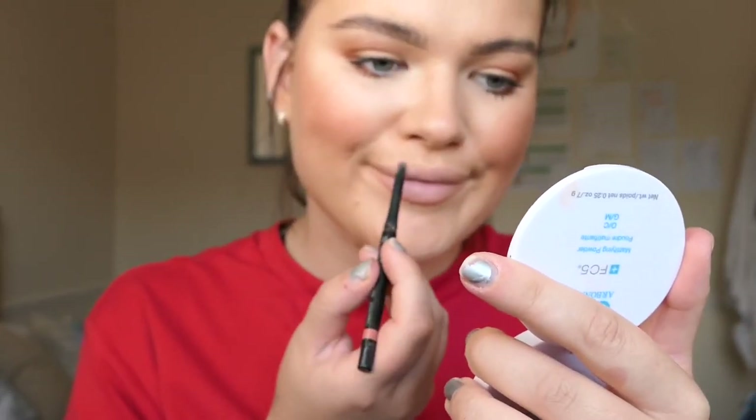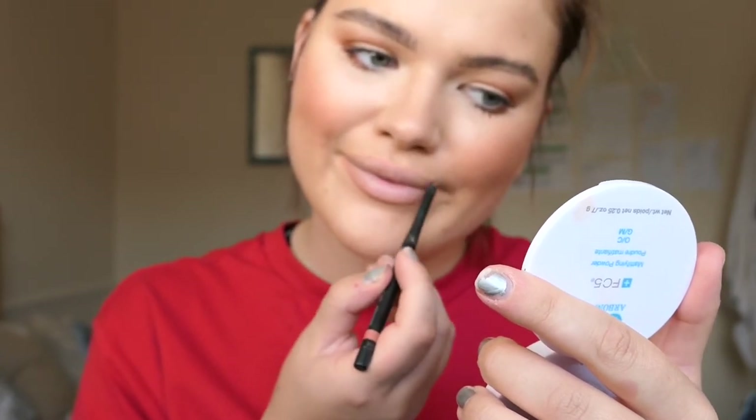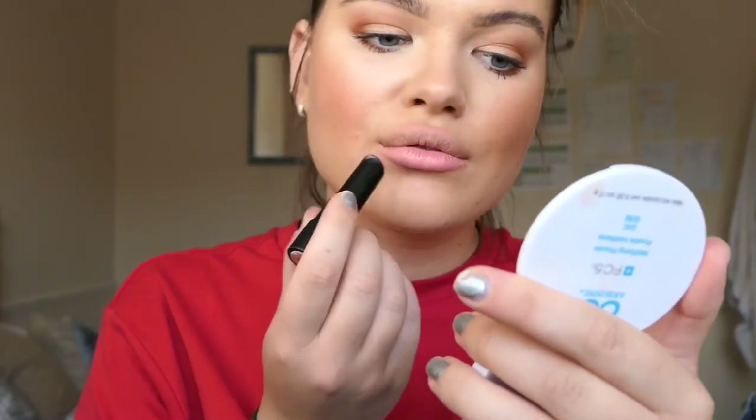The last stage is your lips. I'm using the lip liner in peach and the lipstick in lily — these products make your lips look so plump and full. I love the new formulas.